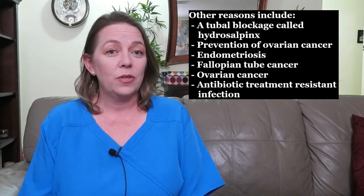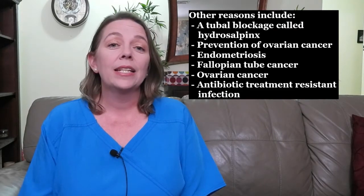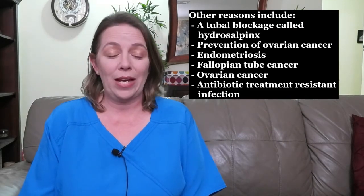Other reasons to have a salpingectomy include a tubal blockage called hydrosalpinx, prevention of ovarian cancer, endometriosis, fallopian tube cancer, ovarian cancer, and antibiotic-treatment-resistant infection. Your doctor may also recommend removal of your fallopian tubes if you have been identified as having either the BRCA1 or BRCA2 gene mutation.